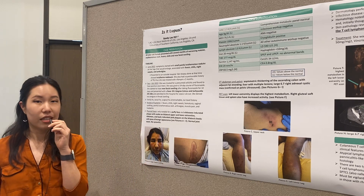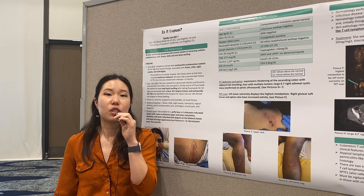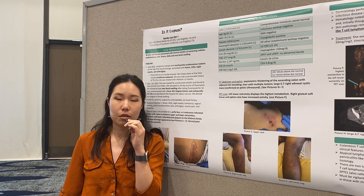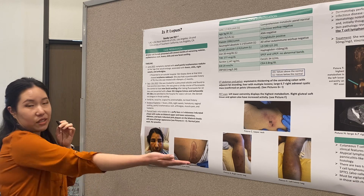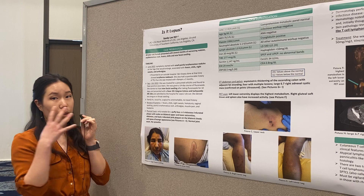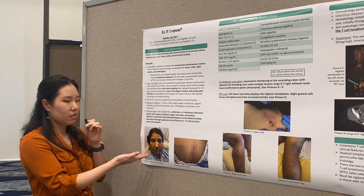However, 10 days after she started the antifungal, she came back to the emergency room and was found to have a new facial rash. She was admitted to the hospital for sepsis workup because she also had fevers and tachycardia. On physical exam, her cheeks were really puffy and she had this peau d'orange appearance on her cheeks.